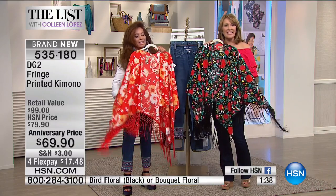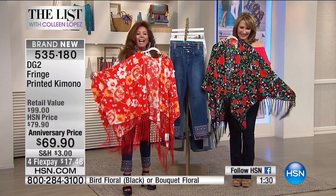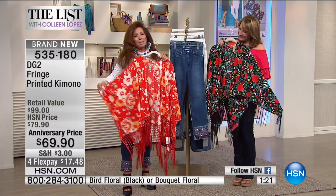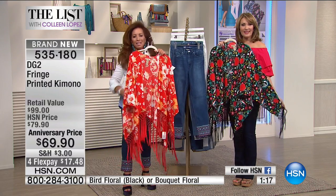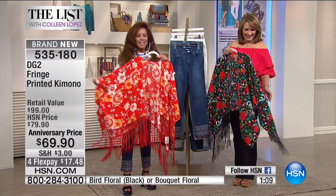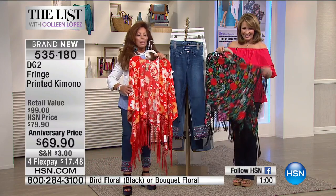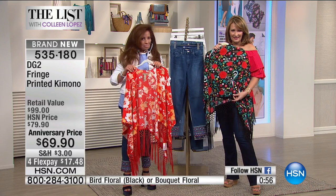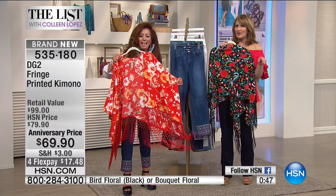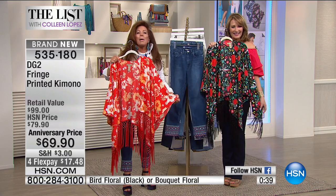Off to the phones — Josephine in Texas is here, she loves her DG2 jeans. Hi Josephine, you're live with Diane. She bought her first pair last year to wear to her 50th class reunion. Her friends were surprised to see her in jeans because she's a plus-sized lady, and they thought she looked fabulous. She notes she should have gotten a size smaller — she bought a 3X but could have worn a 2X.